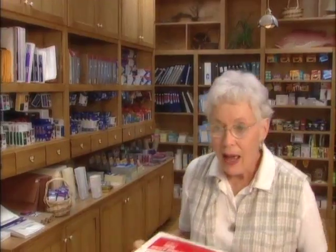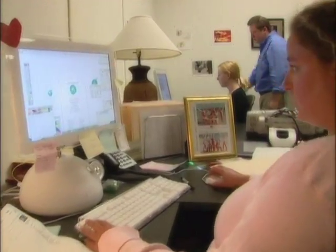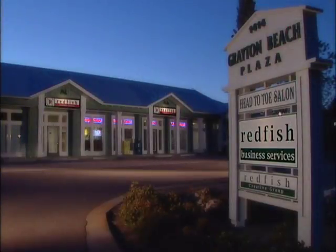Did you know that Redfish has copies, notary, UPS, FedEx, office supplies, and even custom printing? Get your business cards, get your brochures, get your catalogs — get everything you need at Redfish. And it's all in Graydon Beach. How convenient is that?